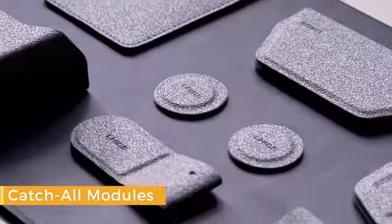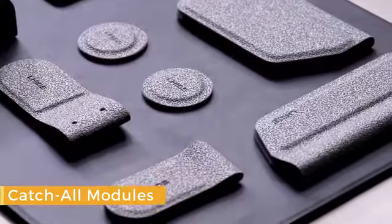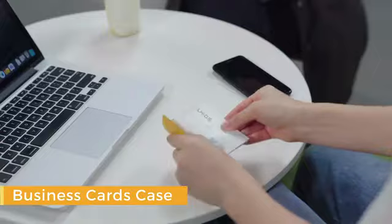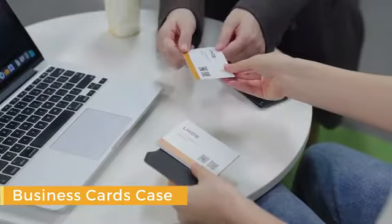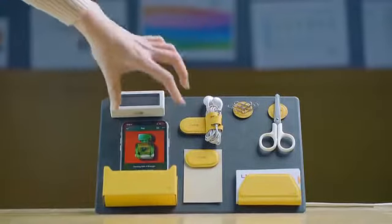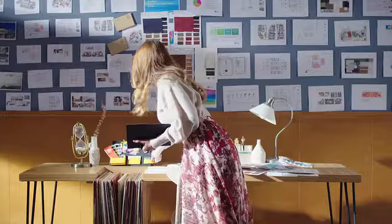The best part? All the magnetic modules can be used separately — as a cable tie, a business card case, a fridge magnet, and more. MagEasy helps you stay organized, productive, and achieve more in life.